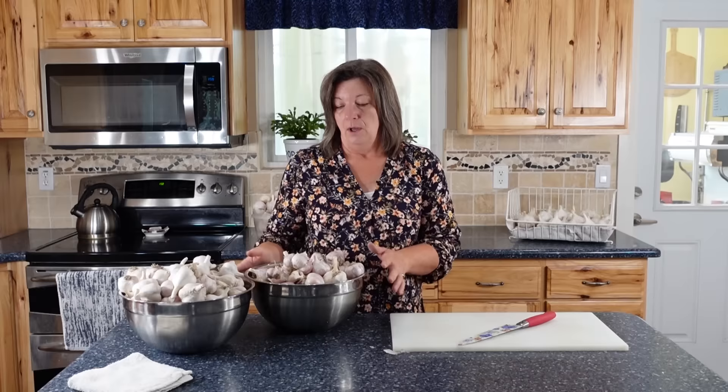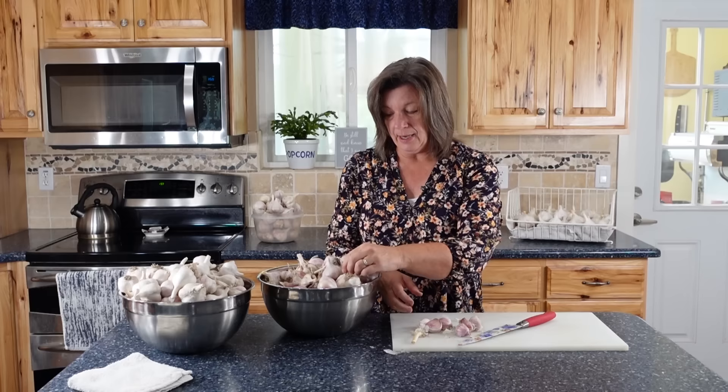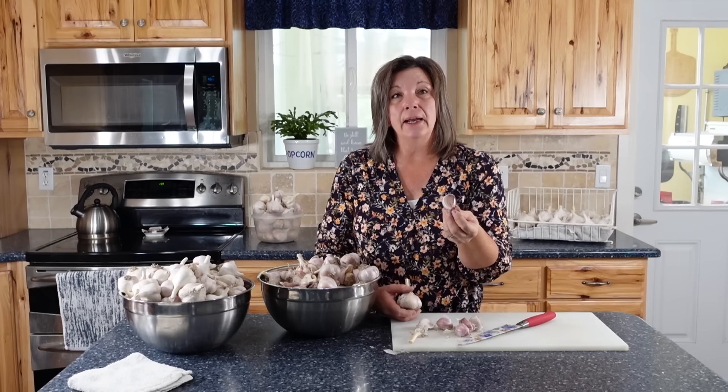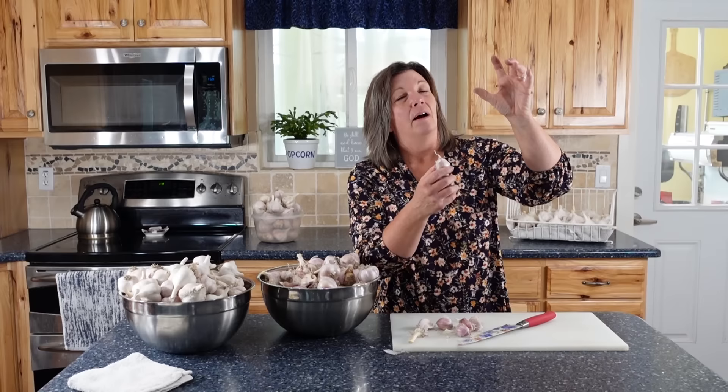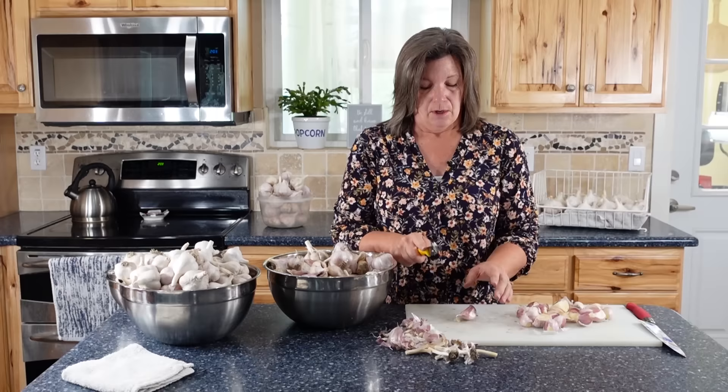When you look at peeling all this garlic it looks a little daunting — oh my gosh, do I really want to have to do that? But I'm going to show you a super easy way to get this done. One reason I love this garlic from Paul — I think it's elephant garlic — is it's a hard-necked garlic, not a soft neck. I've tried storing it several different ways. I've tried braiding it and I really don't like braiding because all the pieces fall off and it makes a mess. This way it's always clean.